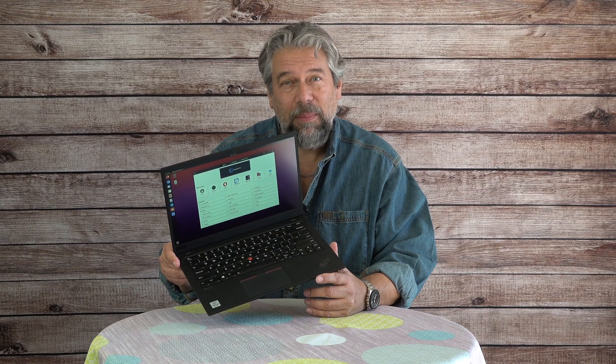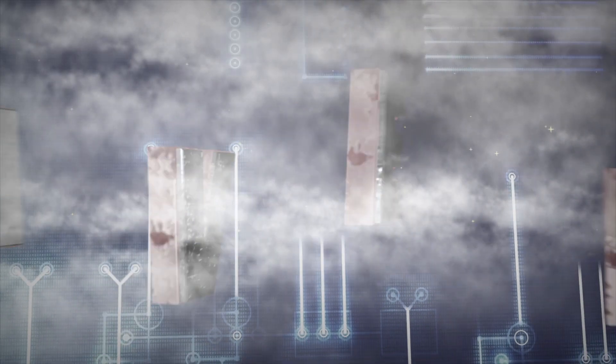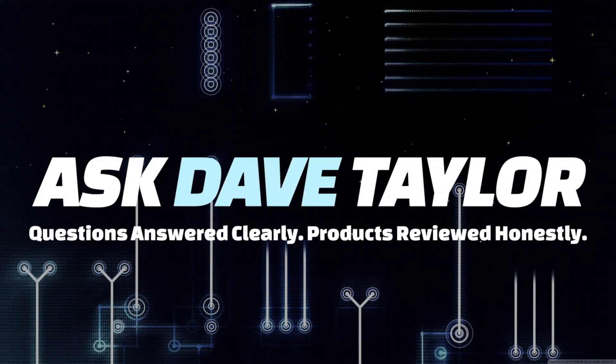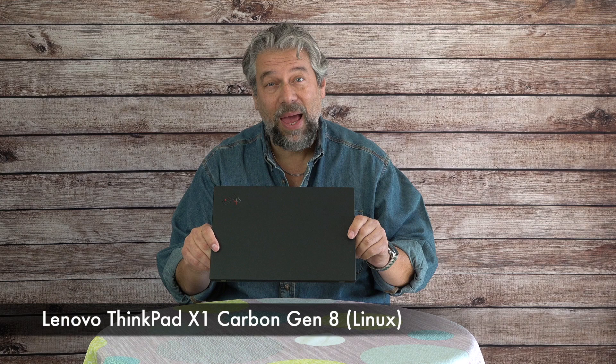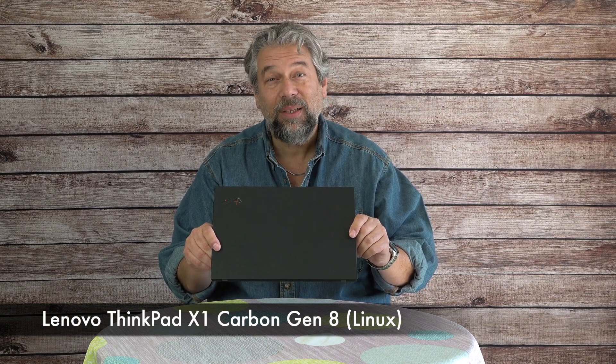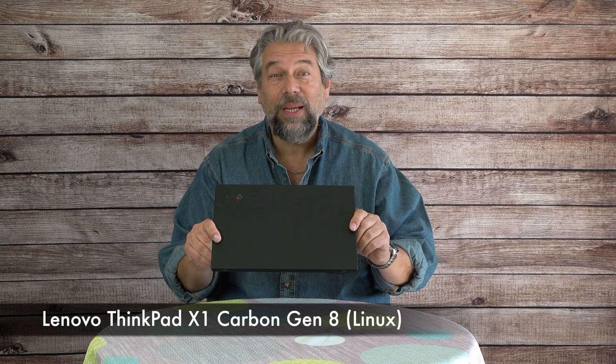This is probably the best Linux notebook on the market. Let's check it out. Dave Taylor here and I'm checking out this — this is gorgeous. This is the Lenovo ThinkPad X1 Carbon Generation 8 Intel notebook running Linux.